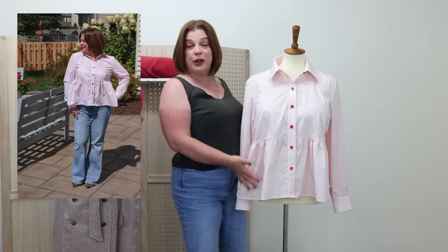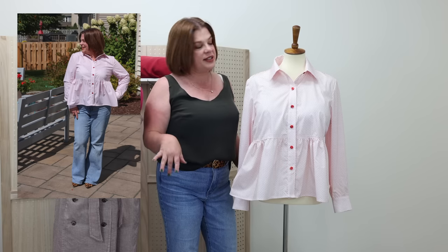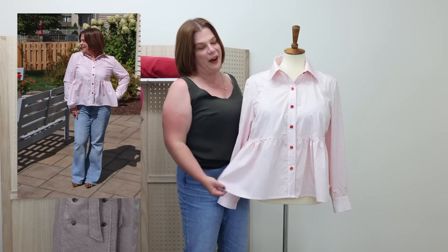I probably should have made the button-up shirt as-is first. Do as I say, not as I do — I'd recommend making the base pattern first, getting any fitting sorted out, and then doing the hacks. I was on a time crunch so I skipped that step. Everything worked out fine, but it could have not fit, and fitting issues are harder to address once you've already hacked the pattern.